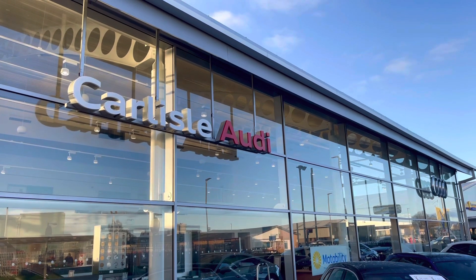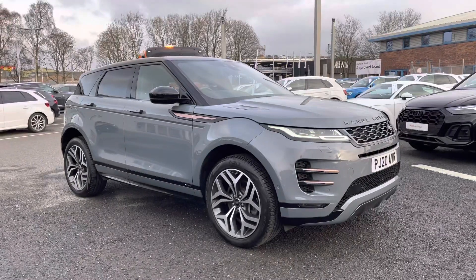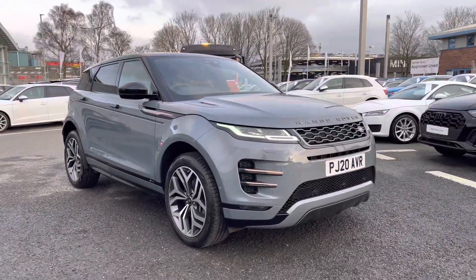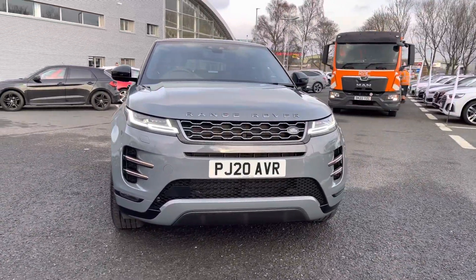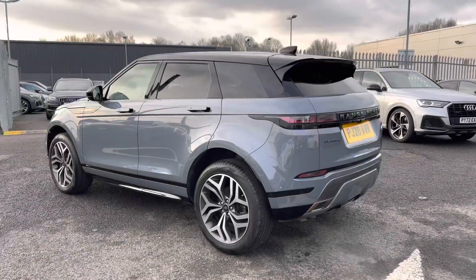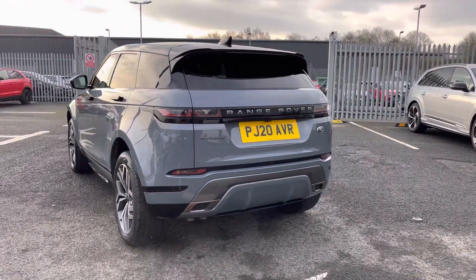Hello, my name is Matty from Carlisle Audi, and today I'm going to be taking you around this used vehicle. Here we have the used Range Rover Evoque First Edition, finished in the very stylish Nolita Grey. It's a two-litre diesel sporting the automatic gearbox — drives amazing, I must say. It certainly looks the part, I'm sure you'll agree.